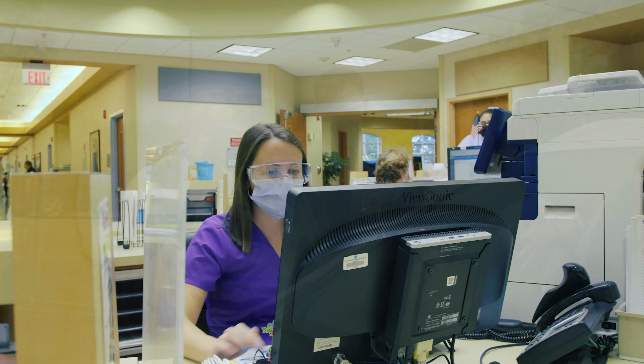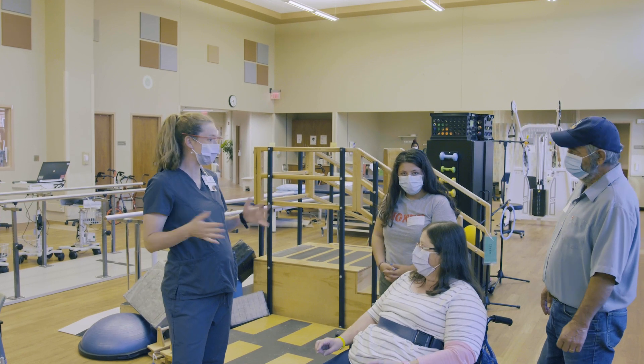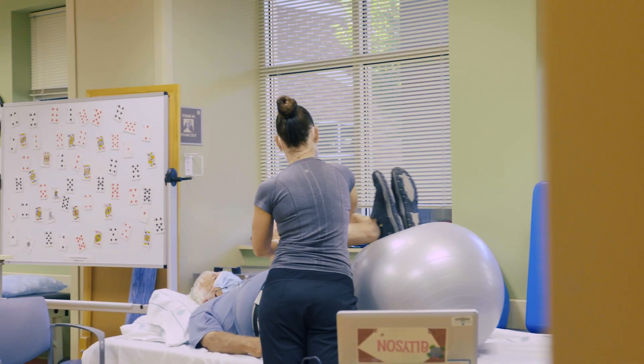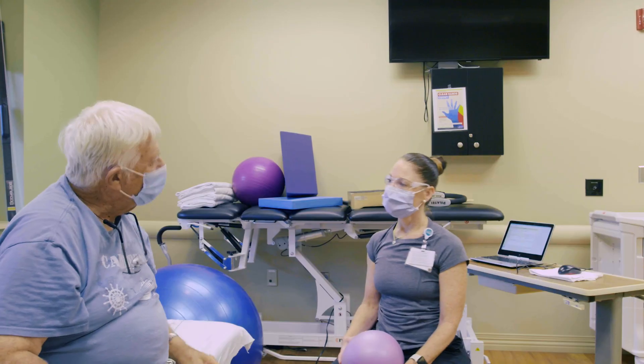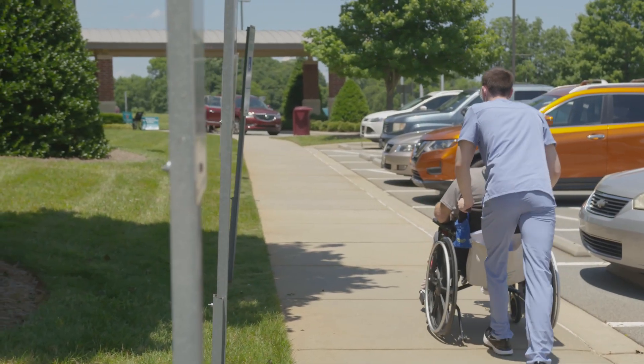Part of this recognition is tied to our outstanding specialty programs. These include a specialized amputee program and a CARF accredited specialty stroke program. We offer a variety of programs and innovative personalized therapy to help patients return to their lives after injury or illness.